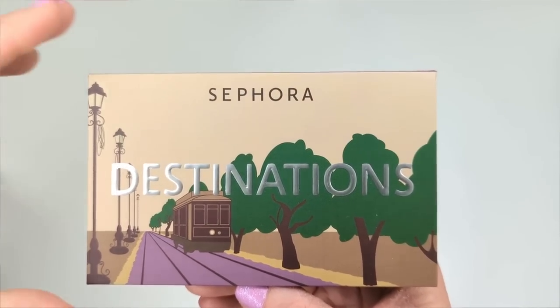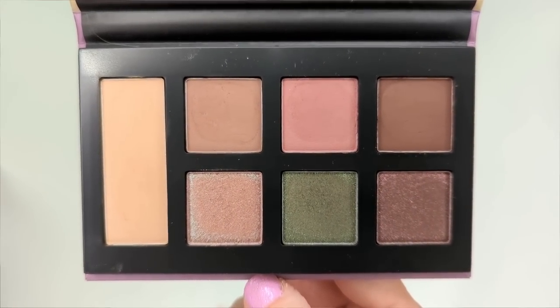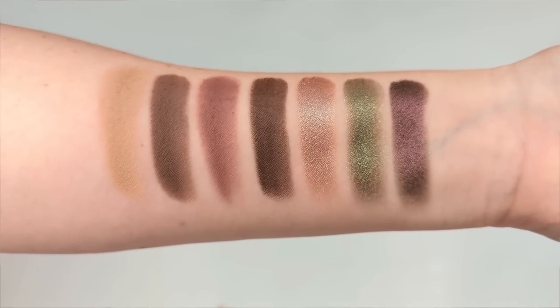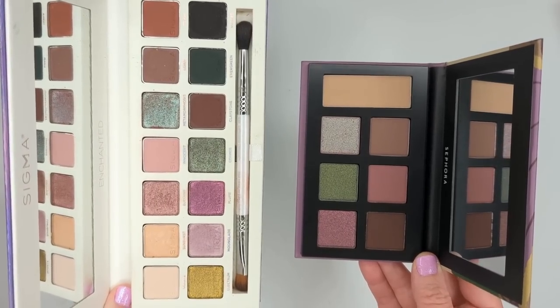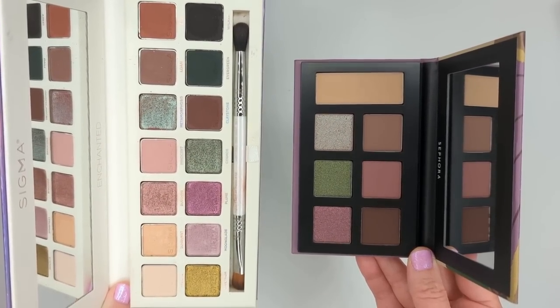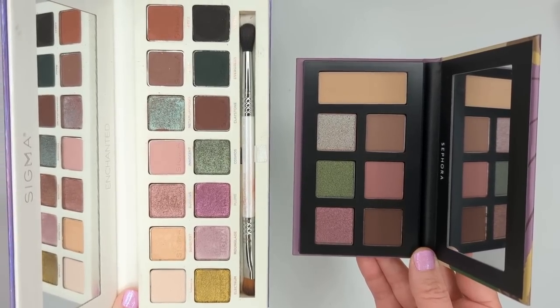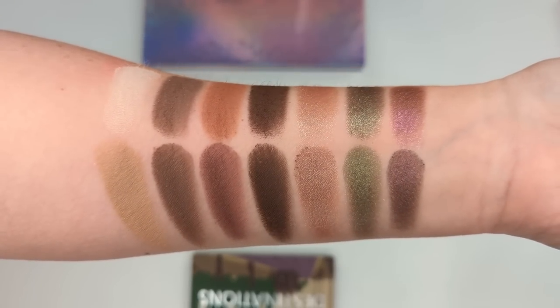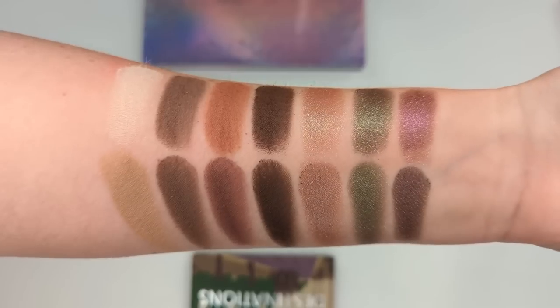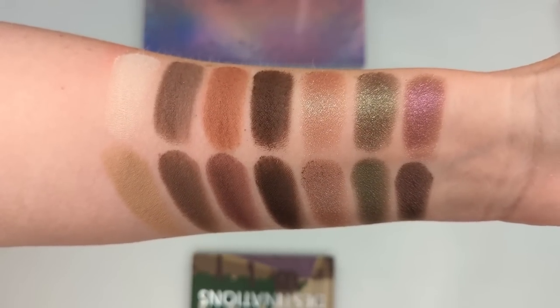I got two palettes from Sephora Collection's Destination line. I haven't historically loved their eyeshadow formula, but when I swatched these in store they seemed pretty solid. These are the Southern Charm and Island Hopping palettes. Southern Charm has taupe-y and plummy shades with a pop of emerald green and a gorgeous silvery lilac duochrome. It actually reminds me a lot of the Sigma Enchanted palette — a mini version with the same purple and green color story. The Sephora palette is only $15.